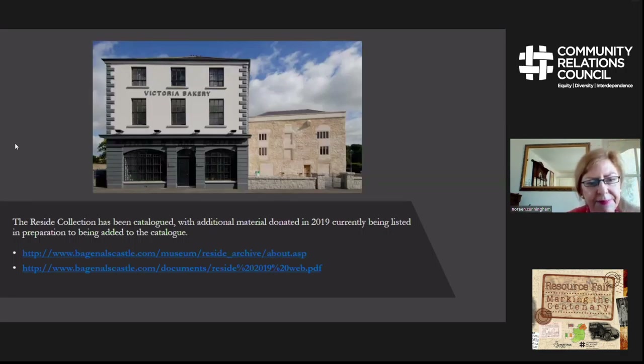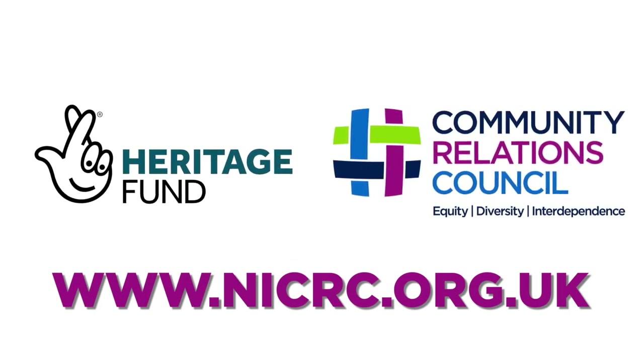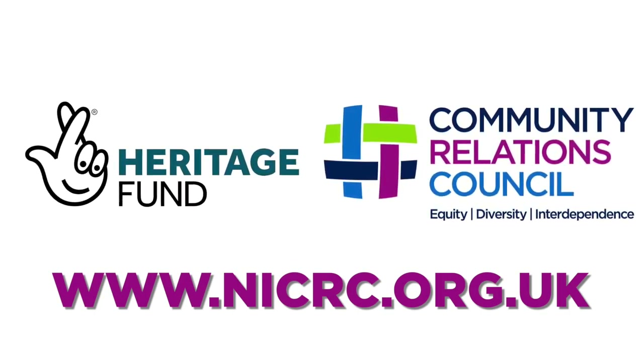The Reside collection has been catalogued and at the moment we're listing the material donated in 2019. The collection is searchable on our website, and there are also documents relating to an exhibition on the Reside collection currently on display. Hopefully when we reopen, people can visit that. There is also a booklet that accompanies the exhibition.